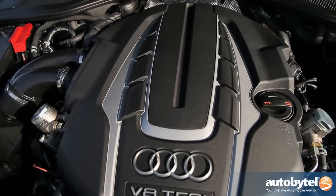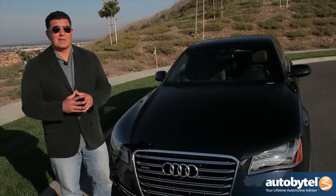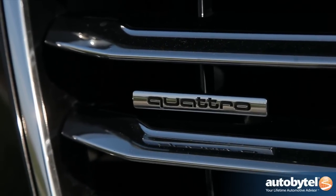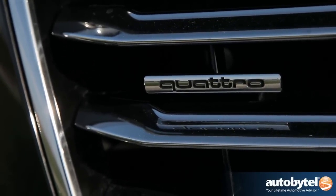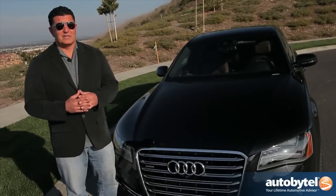Besides this amazing engine and of course the Audi styling, the other thing that separates the A8L from the competition is Quattro. Standard on every A8 or A8L is all-wheel drive — not just any all-wheel drive, but the best all-wheel drive system in the world.